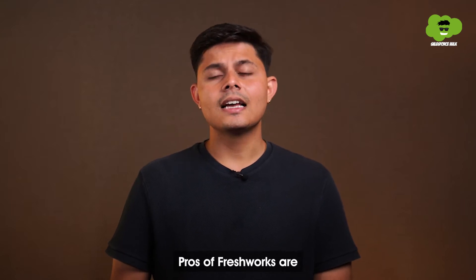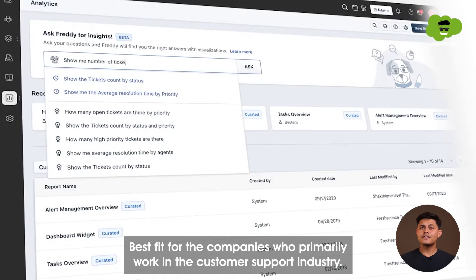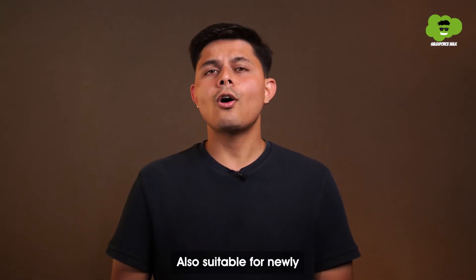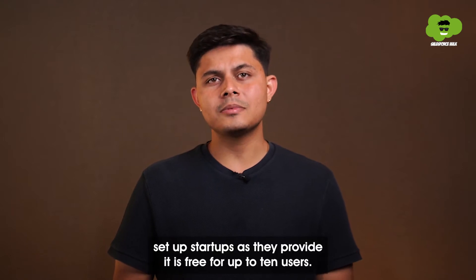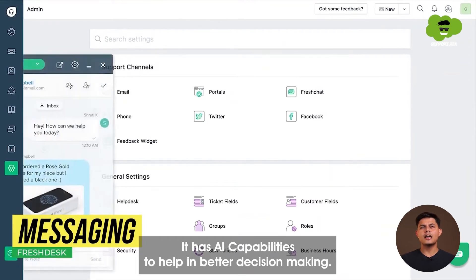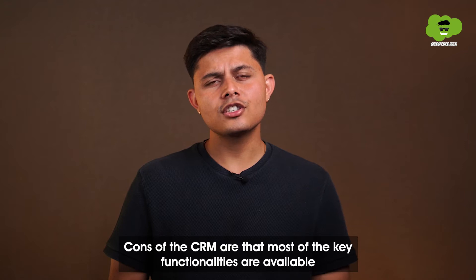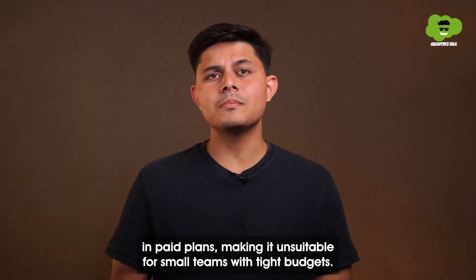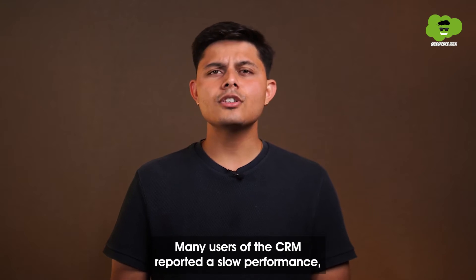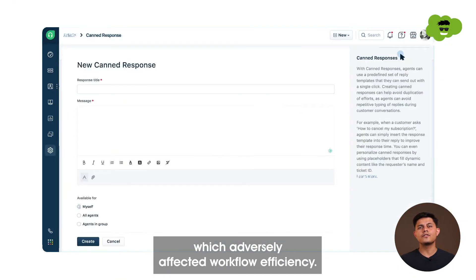Pros of Freshworks are — however, many users of this CRM reported slow performance, which adversely affected workflow efficiency.